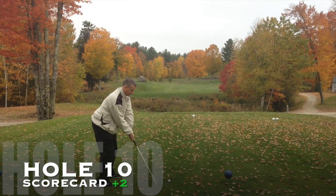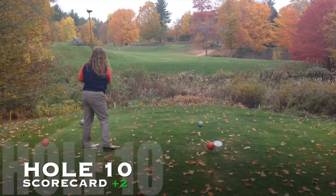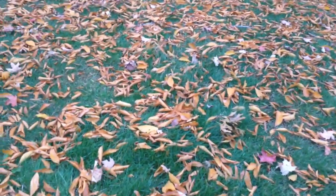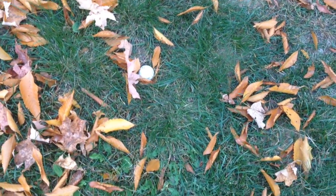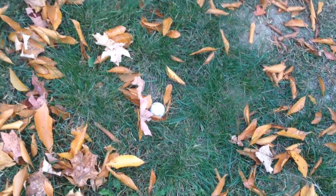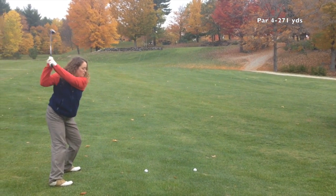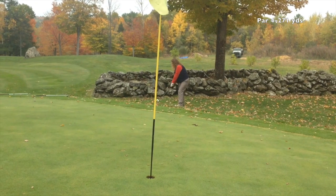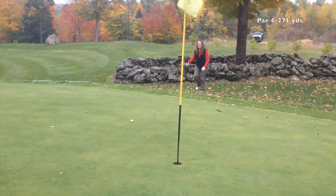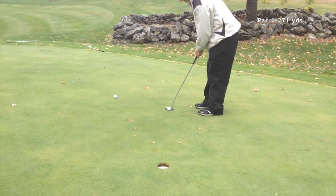There's a short par four here — about 270 yards. I could probably reach it with a driver but it's not accurate today, so I'll play safe and hit the fairway. Teresa's shot goes a little right into the leaves — a lot of leaves today, and I've been struggling to find my balls. We actually found Teresa's ball, which I'll call a win. We then chip up and make the putt for another par.